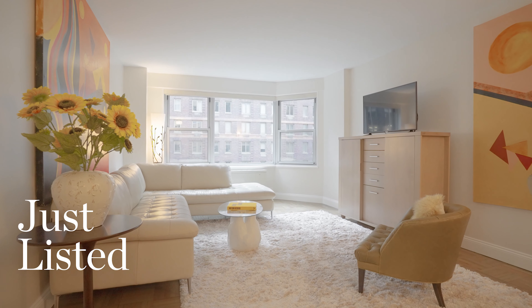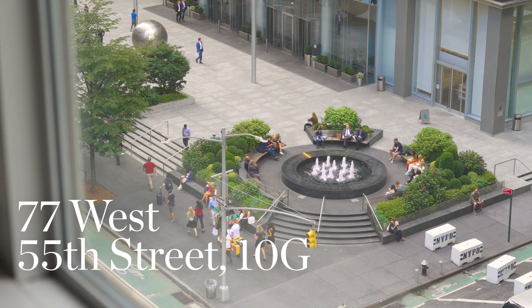Hi, I'm John Gestaska and I'm Jonathan Connick, and it's our pleasure to welcome you to apartment 10G at 77 West 55th Street, the Gallery House condominium. Let's take a look at this beautifully renovated, elegant, spacious high-floor one-bedroom, one-bathroom home.